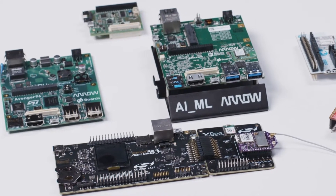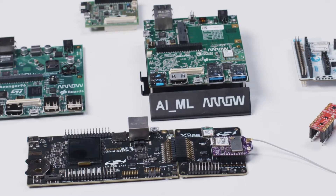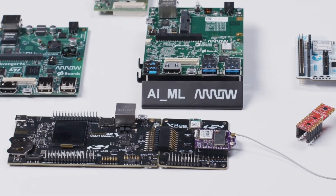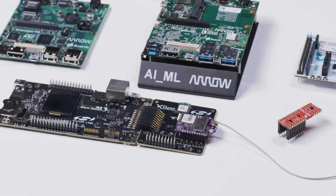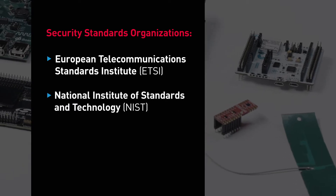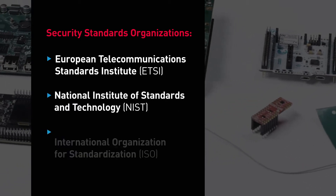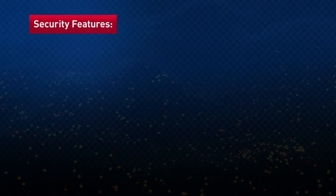These kits, developed by Arrow, will help you understand the ten critical security features you need to address as you develop your solution. All of these features are implemented in the Security Starter Kits and are mapped to the top three security standards designed to keep connected devices secure. These security standards are set globally by three key organizations: ETSI, the European Telecommunications Standards Institute; NIST, the National Institute of Standards and Technology; and ISO, the International Organization for Standardization. We have identified ten critical security features and implemented them in our Arrow Security Starter Kits.